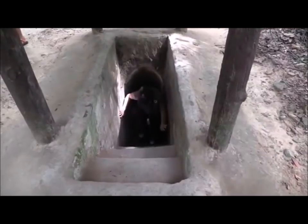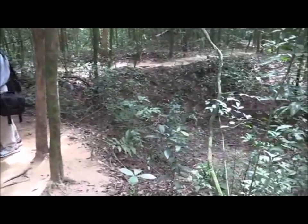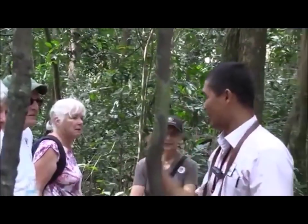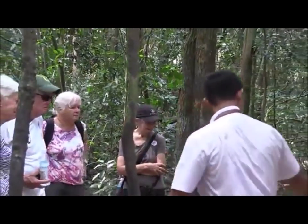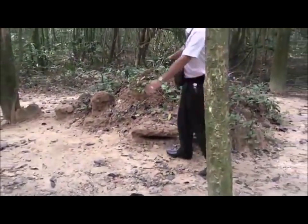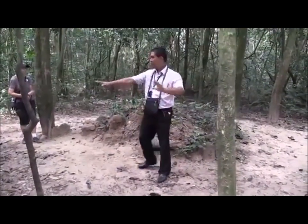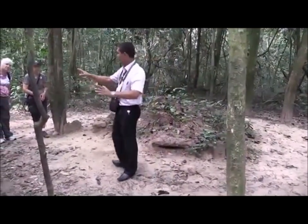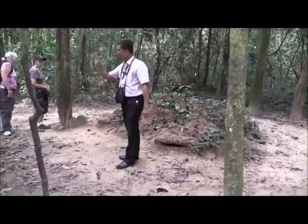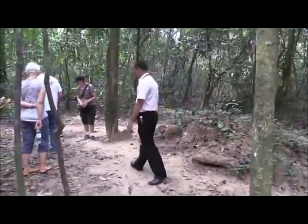Right here is another bomb crater, right outside. That is one of the exit and entrance tunnels to get in and out. This is a fighting bunker — it looks like a termite mound. But around and under your feet you might find another entrance. This is one of the secret entrances and exits to the tunnel system.